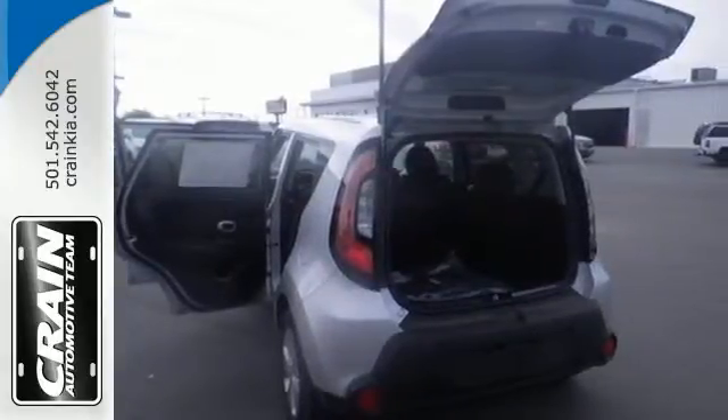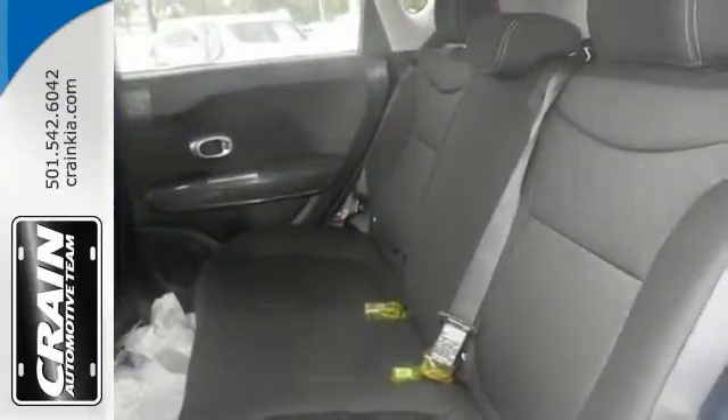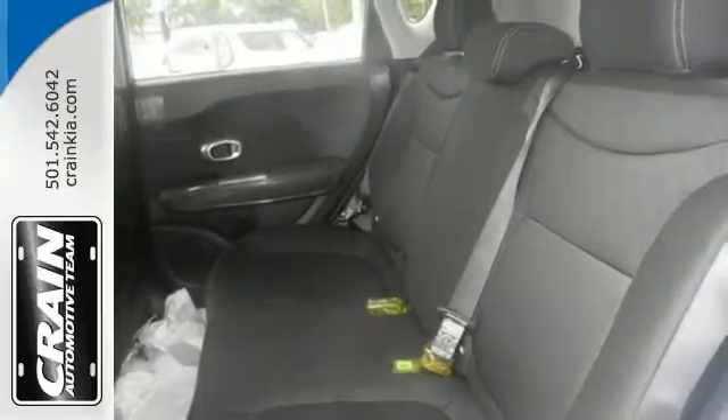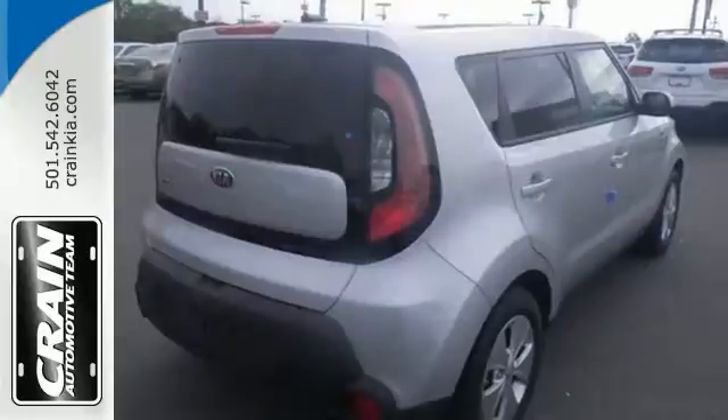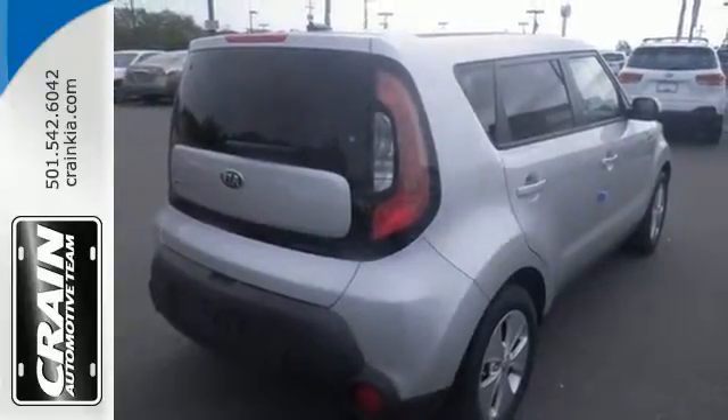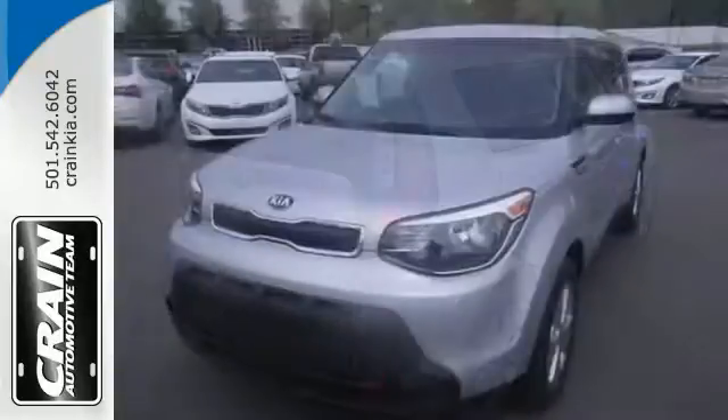This Kia proves driving economically doesn't mean sacrificing fun, thanks to Bluetooth wireless technology, a multifunction steering wheel, and flex steer for three driving styles to choose from. This super cool Soul gives you the space and fuel efficiency you crave.